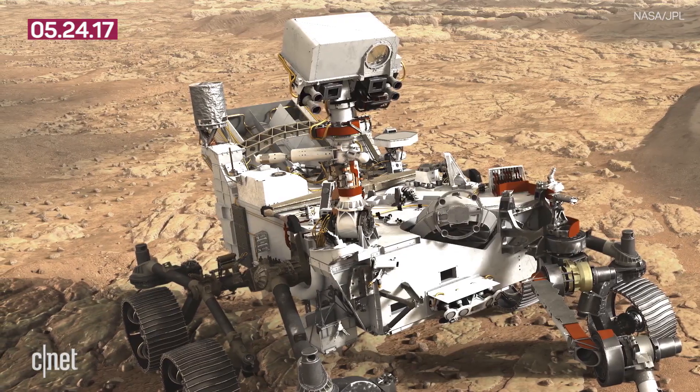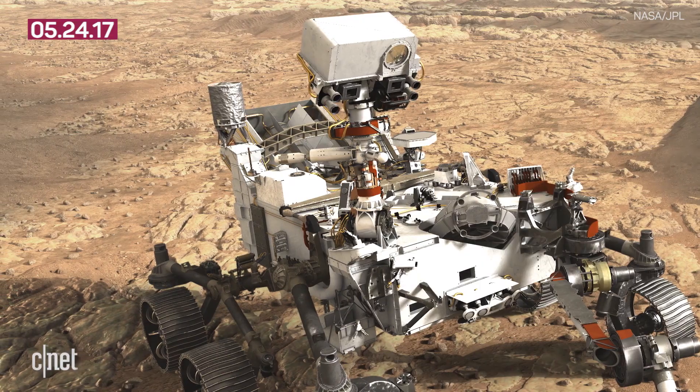It'll be searching for habitable conditions and microbial life from the red planet's ancient past. The Mars 2020 rover takes a lot of its design cues from Curiosity, but there's a new drill on board that will collect rock and soil samples. In addition, its wheels have been reworked, so hopefully we won't be experiencing as much wear and tear as time goes on.